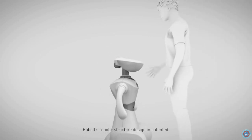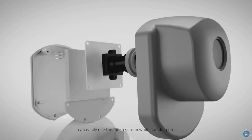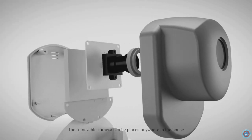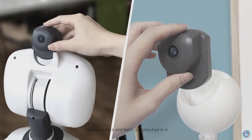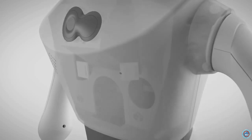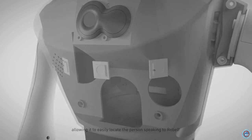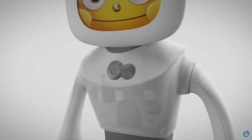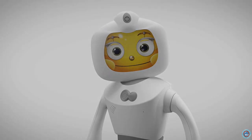Robelf's robotic structure design is patented. The neck of the robot has a 90-degree angle movement flexibility, so even adults can easily use the touch screen while standing up. The removable camera can be placed anywhere in the house, with a memory stick and battery attached to it, to film and take photos. Robelf uses anti-noise microphones, allowing it to easily locate the person speaking to Robelf and record voice commands.